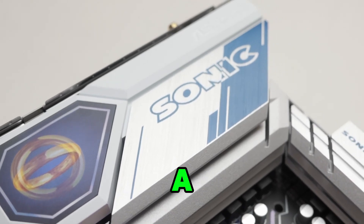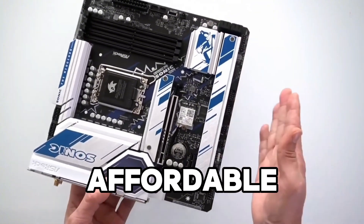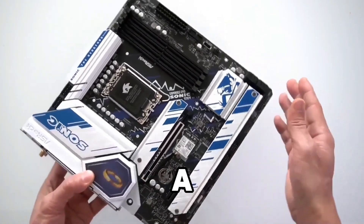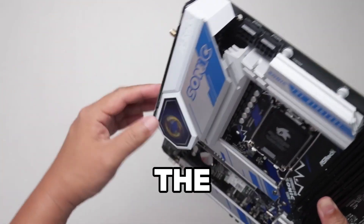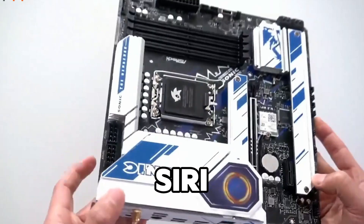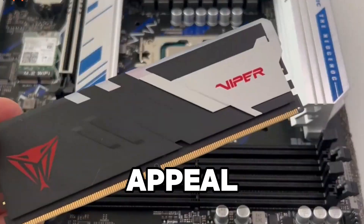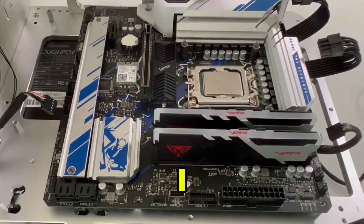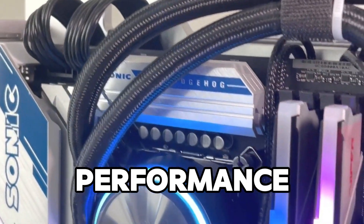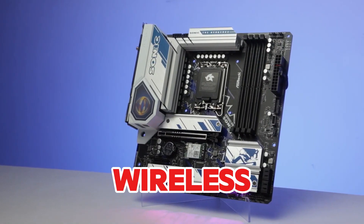At number eight we have the ASRock B760 MPG Sonic WiFi, a solid and affordable option for users looking to build a high-performance PC without spending too much. Designed in collaboration with the iconic Sonic the Hedgehog series, the motherboard's Sonic-themed design stands out with striking visual appeal. This motherboard features DDR5 support and PCIe 4.0, giving you good performance for gaming and everyday tasks.